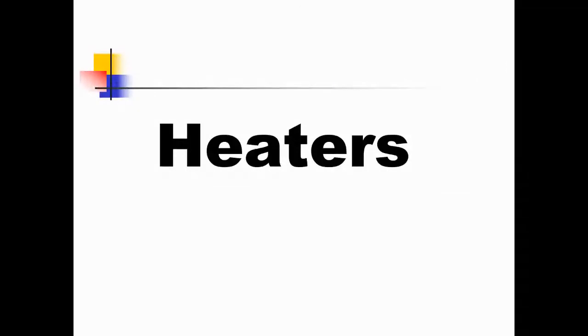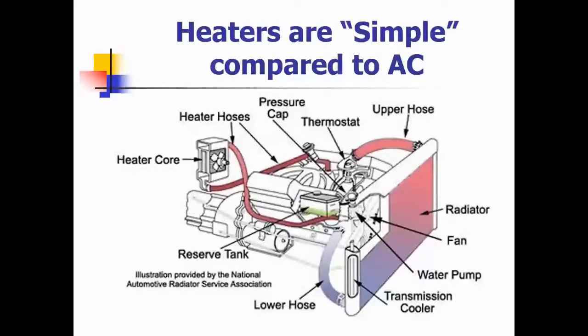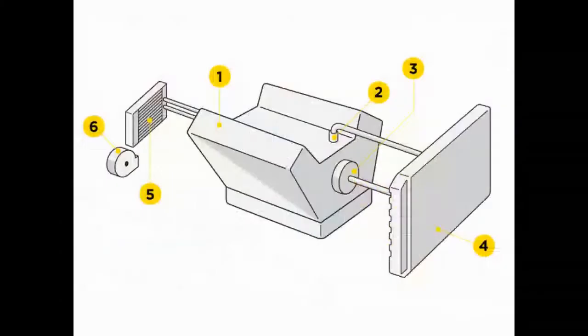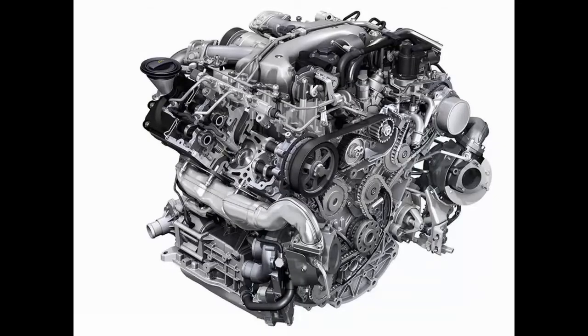Heaters. That makes up part of the HVAC. Heaters are simple compared to air conditioning. Let's take it by the numbers. There it is — the heater system. Let's start with number one. What's number one pointing to? Well, that's the big thing under the hood — that's the engine. What does the engine have to do with the heater? That's where the heat's going to come from.